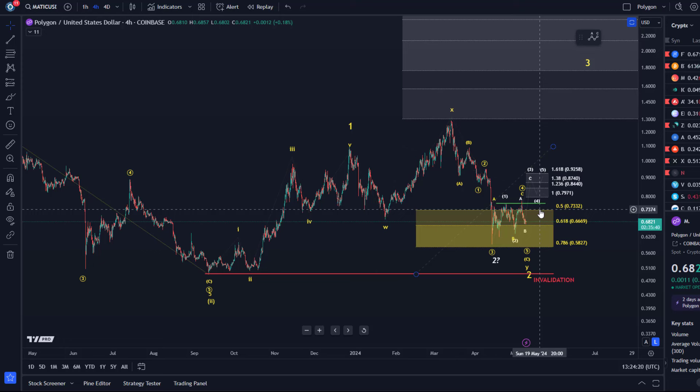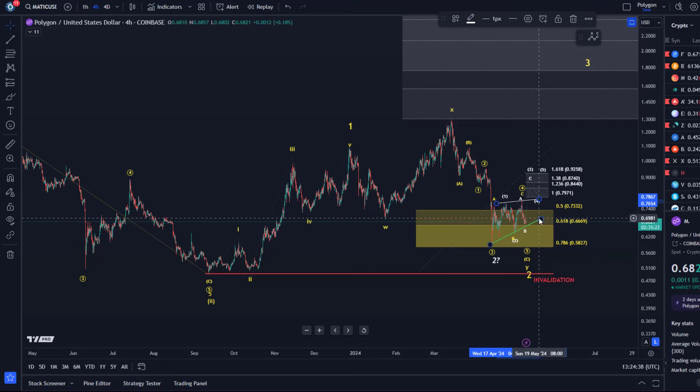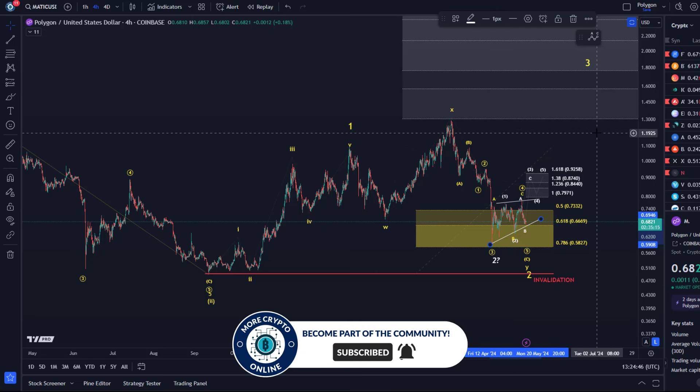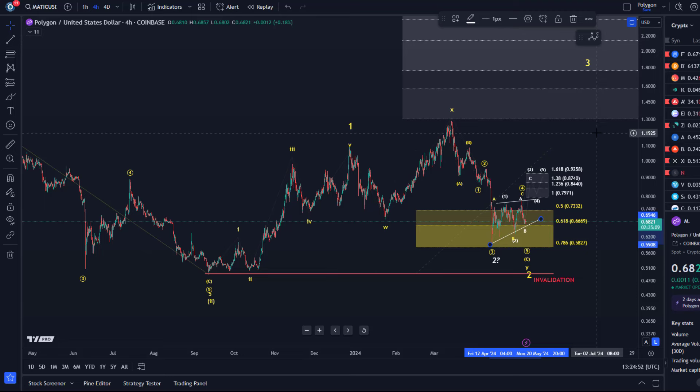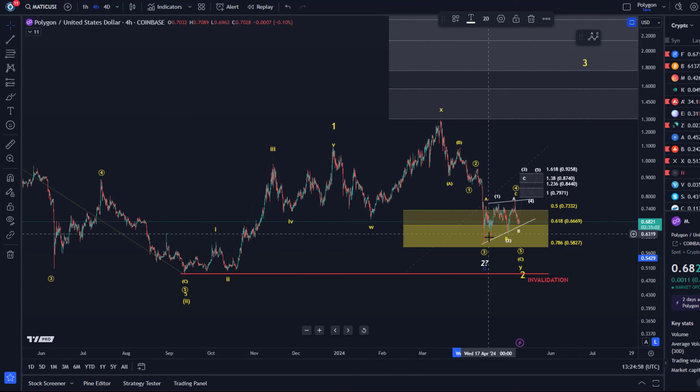That is unfortunately not a good indication that we've bottomed. If you add a trend line here it actually looks a bit like a bearish flag forming, or actually an ascending wedge pattern. We can change the trend lines to a wedge pattern and that typically would break to the downside. I've seen them break to the upside often enough, and the Elliott wave pattern for that would be a diagonal — a leading diagonal — but again I've labeled it with a question mark. Have we bottomed already? Definitely the potential is there, but I can't confirm it.